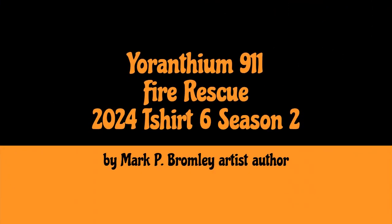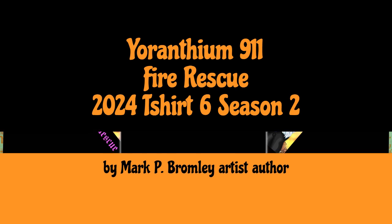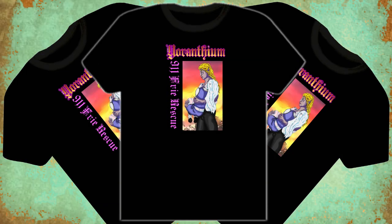Hi there everybody, this is Mark Bromley, your favorite artist and author of the Euryanthium book series. Today we get to show you a scene from Euryanthium Lost Hope, the first book. This t-shirt is Euryanthium 9-1-1 fire rescue — the scene I created of Ra-Ralmir and Kamithra being saved from the fire in the book series. I thought it was a nice little t-shirt to make.